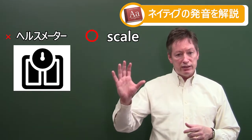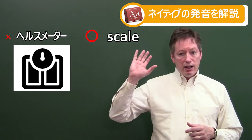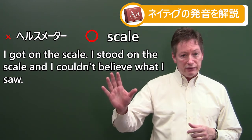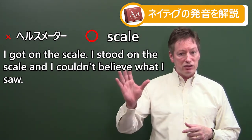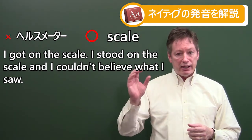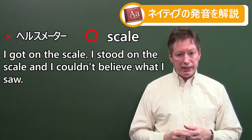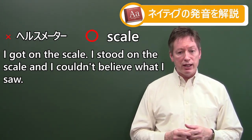Let's put scale into a sentence: 'I got on the scale and I couldn't believe what I saw' — that's not good, that probably means you gained weight. 'I stood on the scale and I couldn't believe what I saw.'